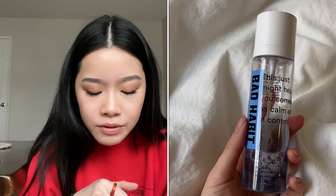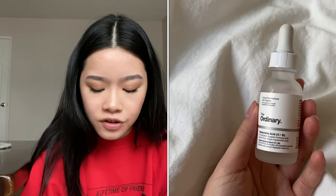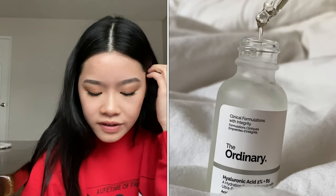The combo I love is the Bad Habit Chill Out Adaptogen Hydrating Mist. It contains humectants like butylene glycol and glycerin, and also sodium hyaluronate - the salt form of hyaluronic acid - which has a smaller molecular weight so it can penetrate deeper into the skin. I pair it with The Ordinary Hyaluronic Acid 2% Plus B5 Hydrating Serum.